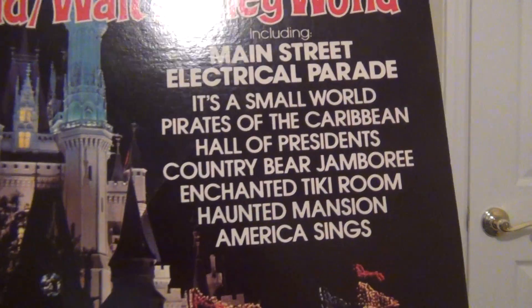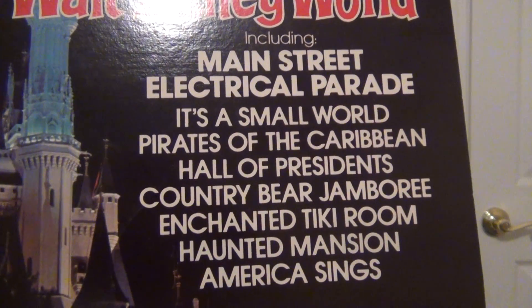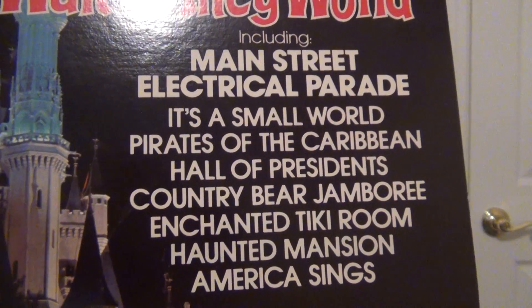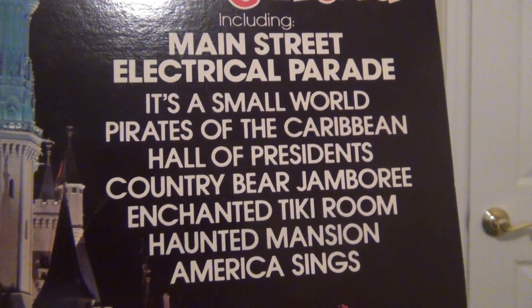Including the Main Street Electrical Parade, It's a Small World, Pirates of the Caribbean, Hall of Presidents, Country Bear Jamboree, The Enchanted Tiki Room, The Haunted Mansion, and America Sings.